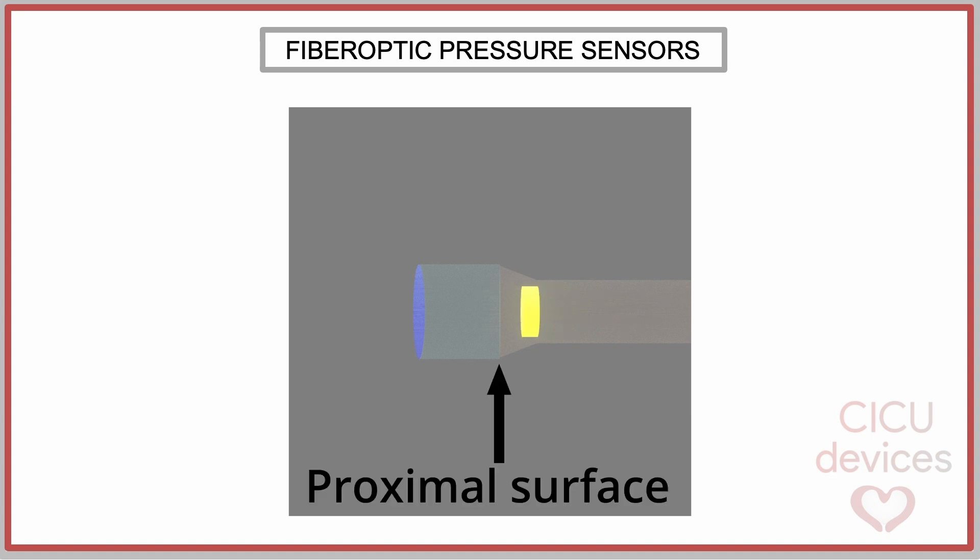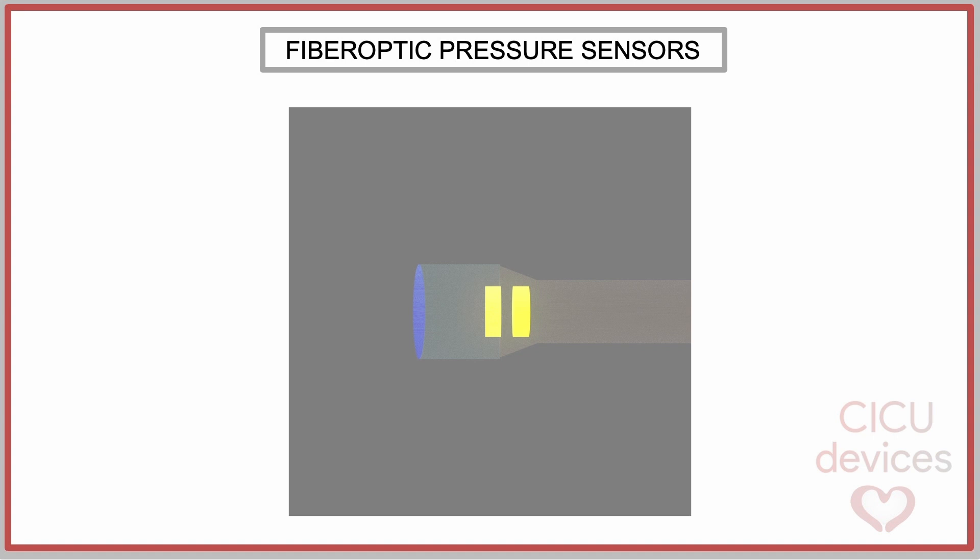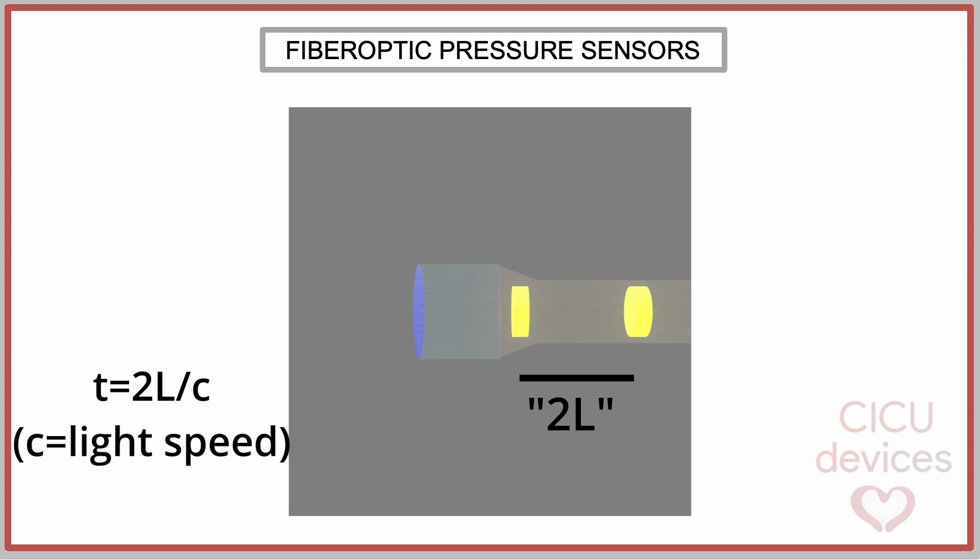The proximal surface generates a partial reflection, while the distal surface generates a full reflection. When the light beam reaches the first layer, a certain percentage is reflected back to the photodetector, while the remaining light continues traveling a distance L before being fully reflected at the membrane level. As a result, the second light beam travels a greater distance than the first beam, covering twice the distance L. Thus, the second light beam reaches the photodetector with a certain delay due to the longer path it travels.